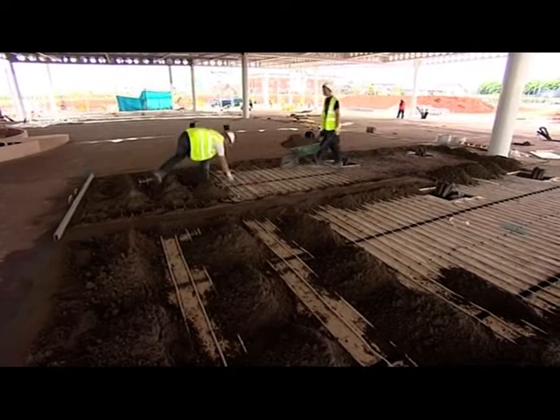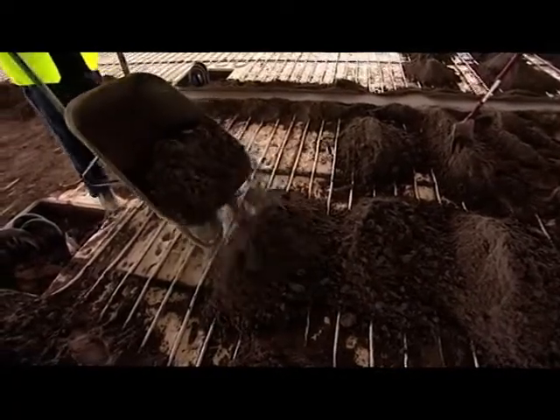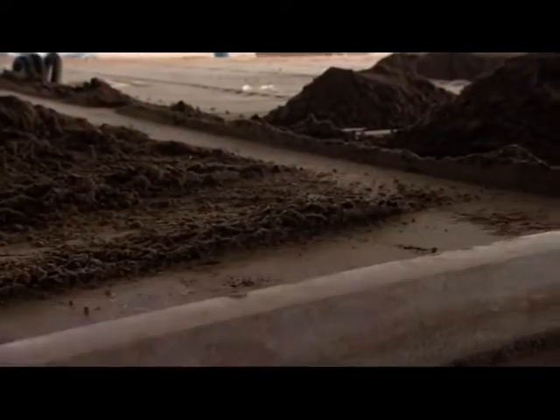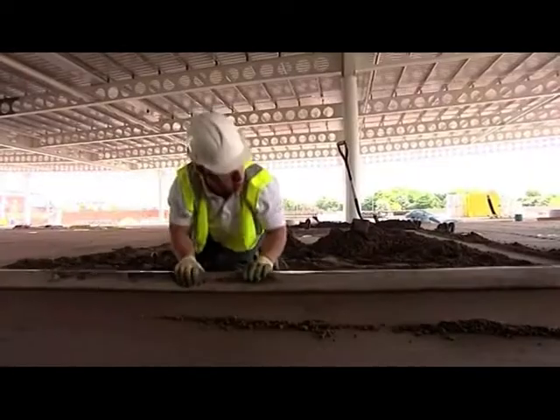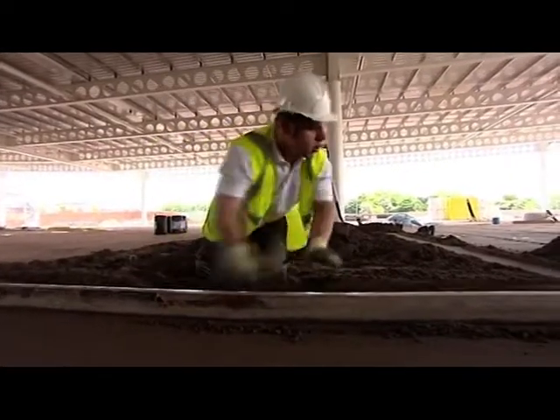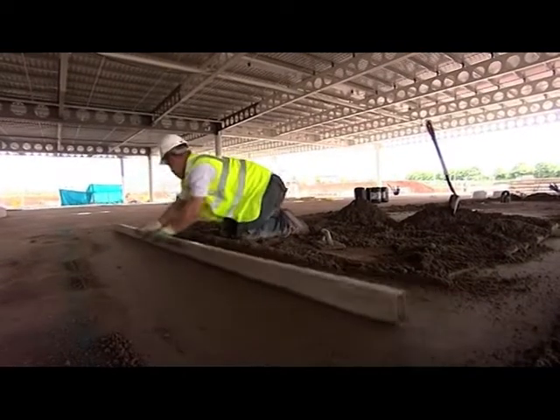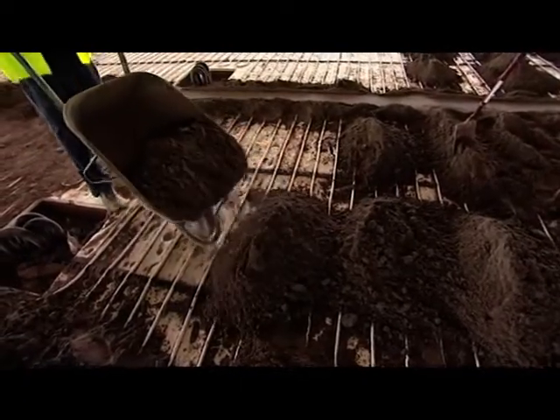Not far away, the next stage in the process is taking shape — the laying of a semi-dry fibre screed, a mix of sand, cement and polypropylene fibres, which is usually laid by hand around and on top of the pipework. It only takes two days to harden sufficiently before people can go back onto the floor, although full curing or drying can take several months.